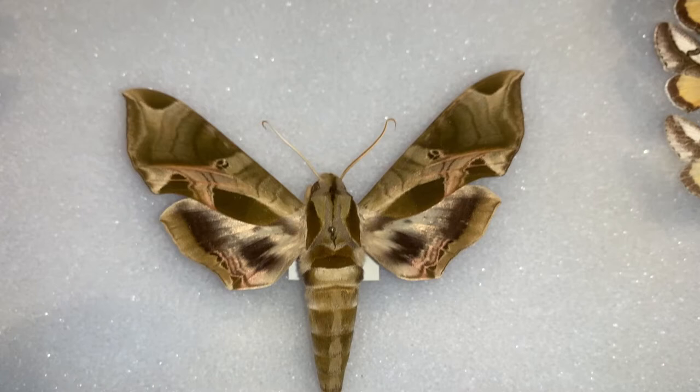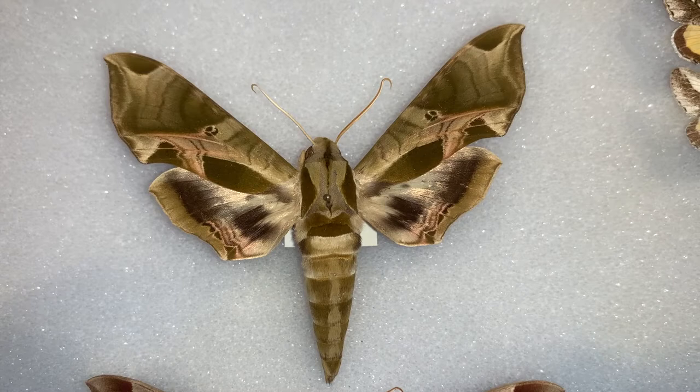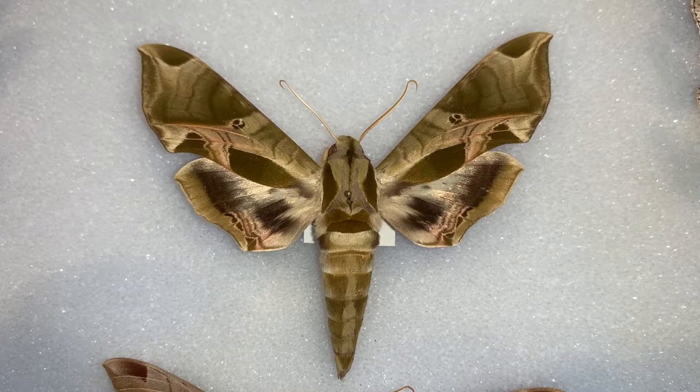The Pandora Sphinx does live in North Florida and can be found there, but is just not very commonly found in the state of Florida.